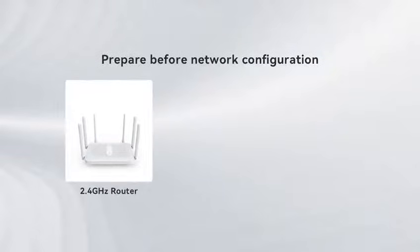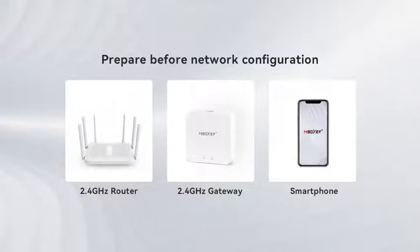2.4GHz Gateway Network Configuration Instructions. Before network configuration, prepare a 2.4GHz Router — 5G Router is not supported — along with the 2.4GHz Gateway and an iOS or Android mobile phone.